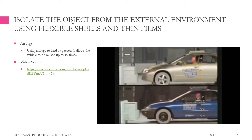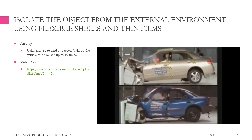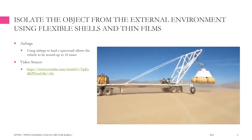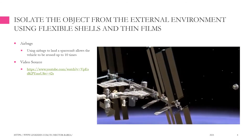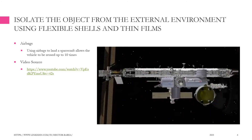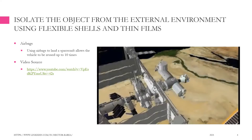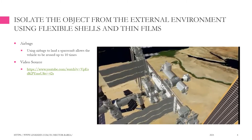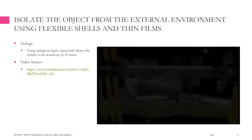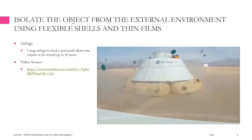Using airbags to land a spacecraft allows the vehicle to be reused up to 10 times. Much like the airbags that you depend on for protection in your car, Boeing has been busy with some new airbags that will ensure a soft and safe landing for a new capsule-shaped spacecraft called the Crew Space Transportation 100, or CST-100 for short. The CST-100 can carry up to seven people and will fly to the International Space Station and other low-Earth orbit destinations. It will land on ground instead of water and it flies itself autonomously.